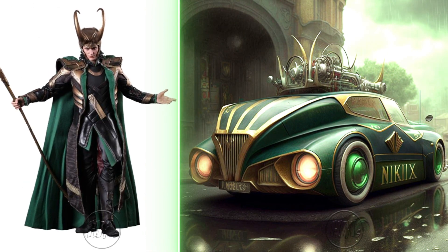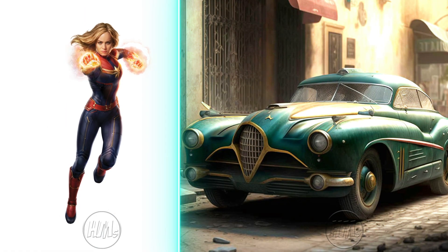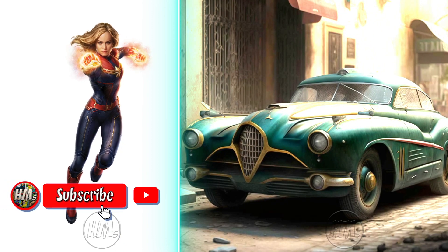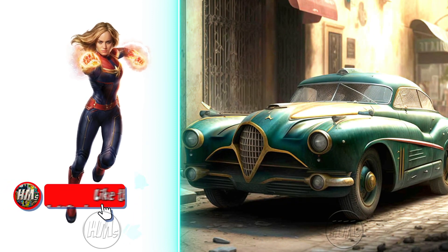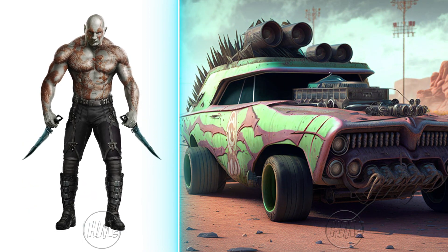Loki's vintage car is a mischievous, elegant ride fit for a trickster. Captain Marvel's vintage car radiates cosmic power and heroism. Drax's vintage car is a formidable, imposing sight on the road.